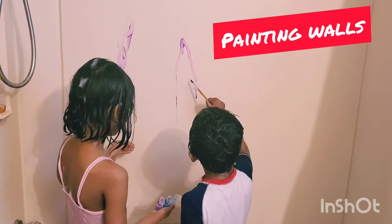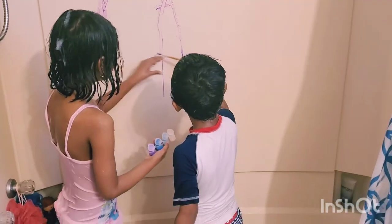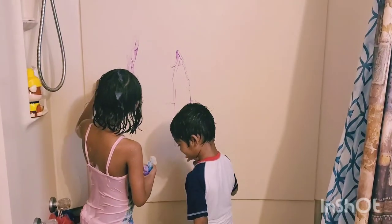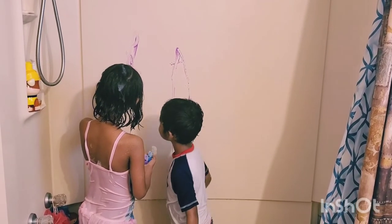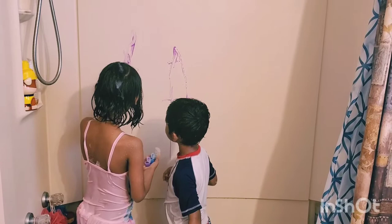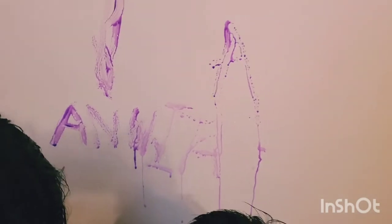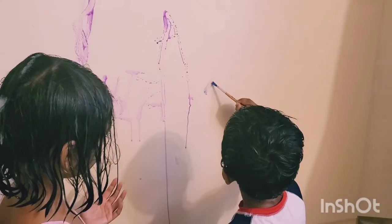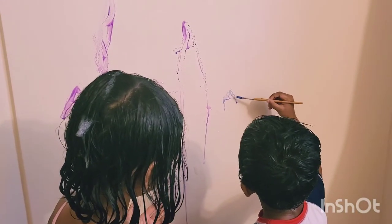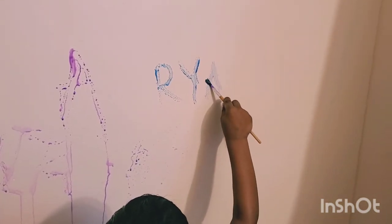Let's get some washable paints. Are you writing your names? I want to write my name. You write your name, go ahead Ryan. Go ahead. A-N. That's it.